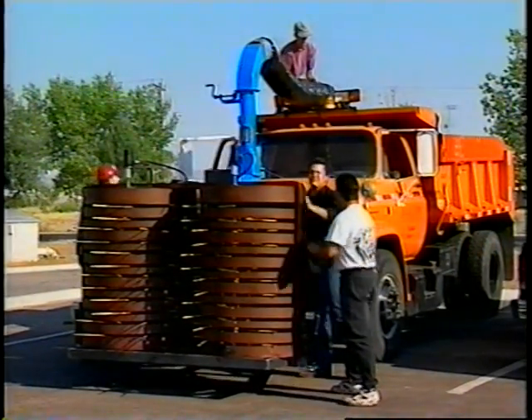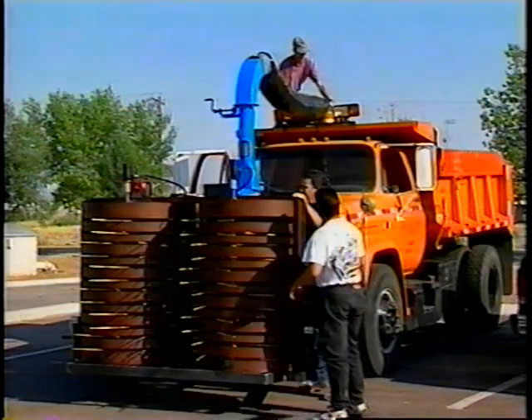The tumbleweed control problem used to be handled manually. The maintenance director would send out a crew of two or three. They'd spend a couple of hours driving along the shoulder, jump out of the truck, throw 100 pounds of tumbleweed in the dump, and then take it to the yard and get charged for a five-yard truckload.